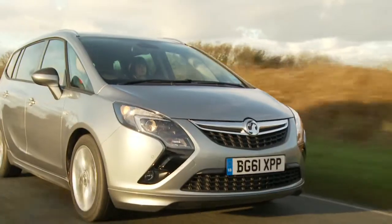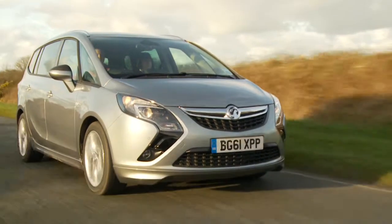If you need to go anywhere, if you need to take a lot of people, you've got a big family, or a family that just likes a lot of space, then the Zafira Tourer is the way to go.